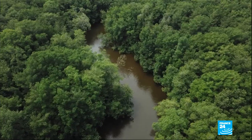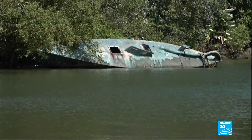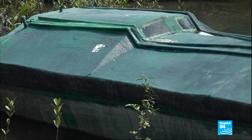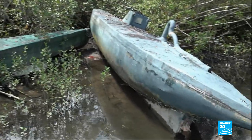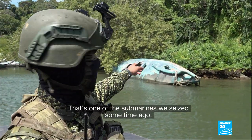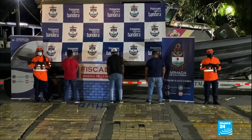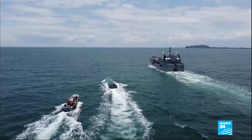Dotted around the lush jungle and mangrove swamps on the edge of the Pacific Ocean, they seem out of place — wrecks that look nothing like the area's traditional boats. They are vestiges of a merciless war waged by the Colombian Navy on smugglers who use these submarines to ferry drugs.